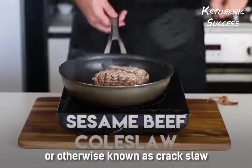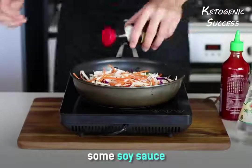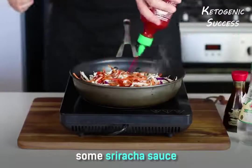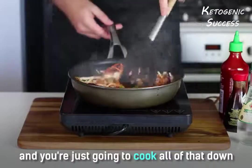Sesame beef coleslaw, otherwise known as crack slaw, is basically just some coleslaw mix, some vinegar, some soy sauce, some sriracha sauce, and a whole bunch of sesame seed oil. You're just going to cook all of that down.